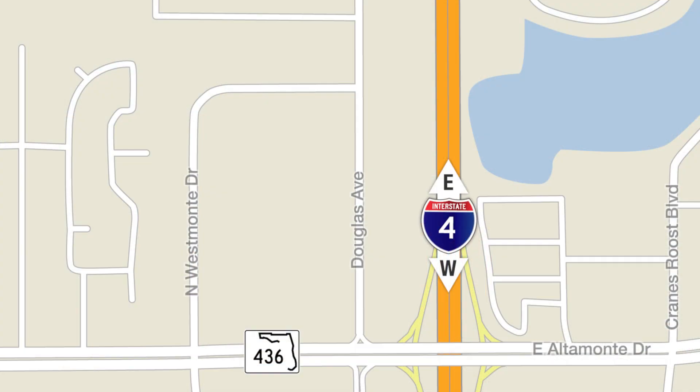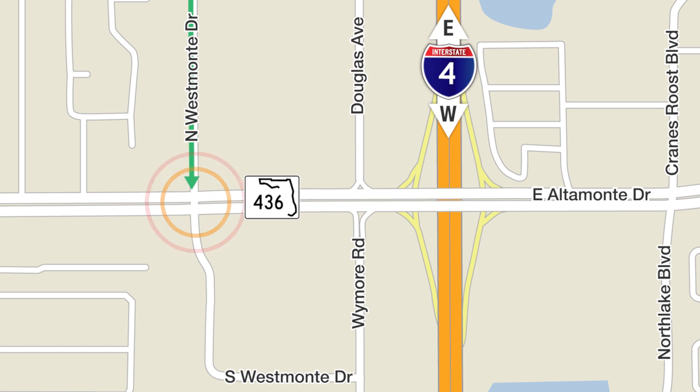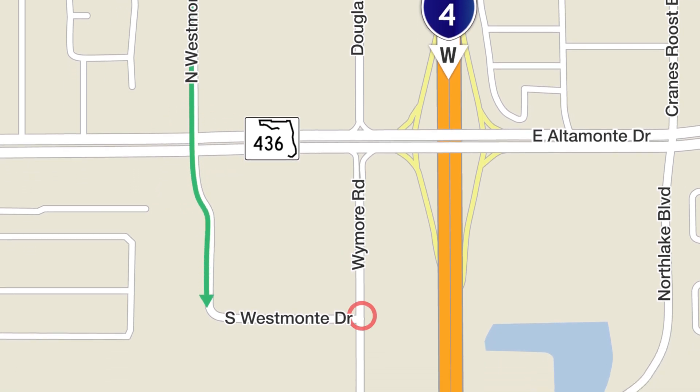Going southbound on Douglas to get to Wymore Road, take Westmont Drive here, cross 436 here, and continue on Westmont to Wymore, where a new traffic signal has been installed.